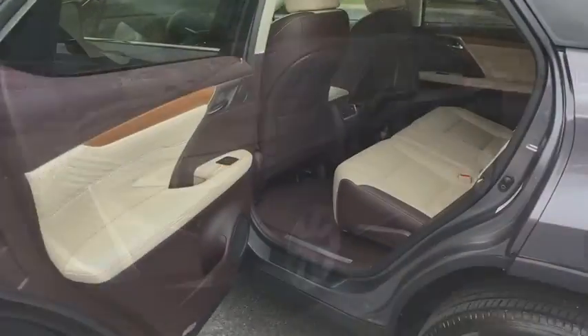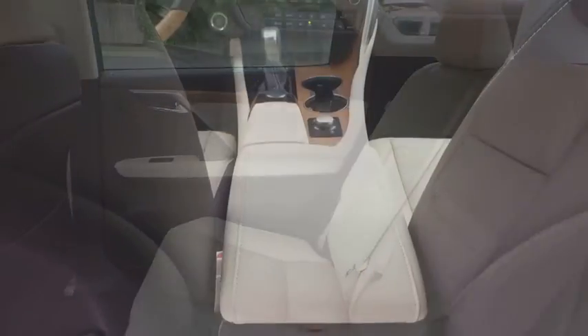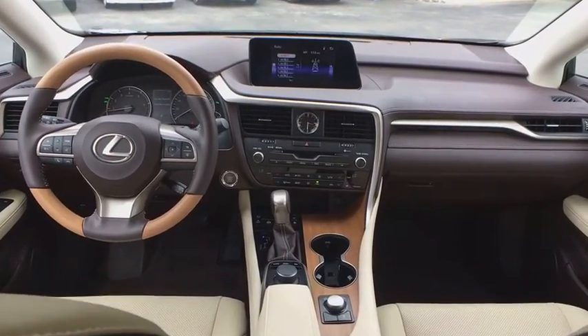power driver's seat, keyless entry, power passenger seat, traction control, dual airbags, leather wrapped steering wheel, Bluetooth, power steering, alloy wheels,